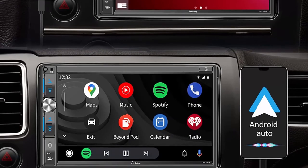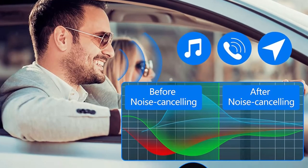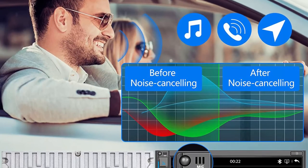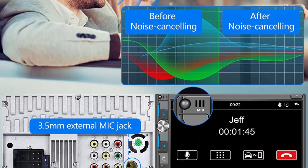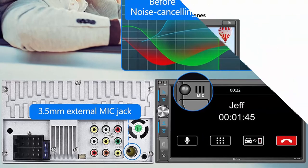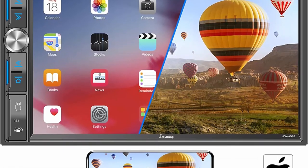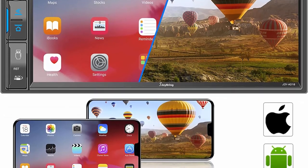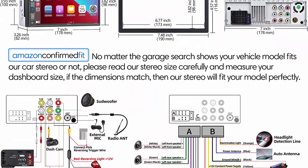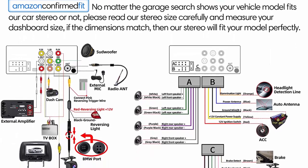It shows HD 1080p rear view video quality — clear, bright, and vivid — helping you to park more safely and easily. Voice control CarPlay and Android Auto: connect the car stereo with your smartphone to access phone functions directly on the big display, such as making phone calls, accessing music, receiving messages, getting navigation, and more. It features the latest voice control technology, allowing you to make hands-free phone calls, navigate, and play music with the help of an intelligent voice assistant — never distract you from driving, ensuring safer driving.